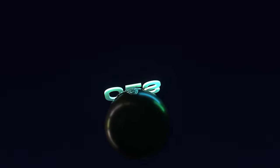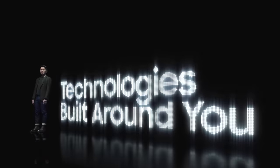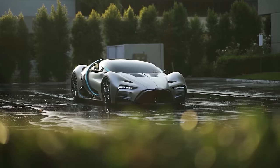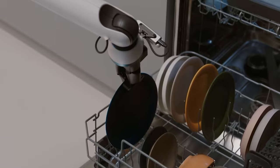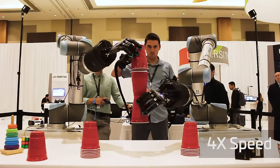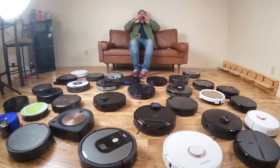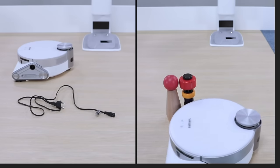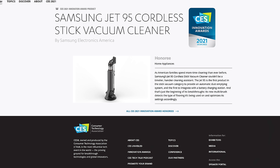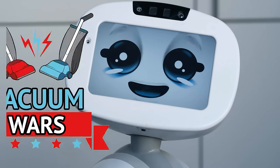Hey everybody, welcome to Vacuum Wars and to our second annual CES edition. CES is one of the largest consumer technology shows in the world. It's where you find all the latest technology from cars to health tech to lots of weird and wonderful techie stuff from huge companies to new startups. Since my channel is all about vacuums and robot vacuums, that's what I will mostly focus on in this video. There were a lot of cool new products and innovations that I'm excited to talk about. Links in the description to everything I'll mention — let's get started.